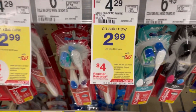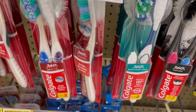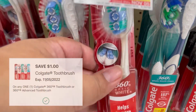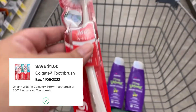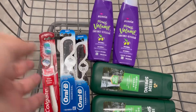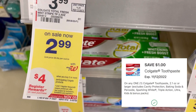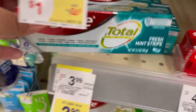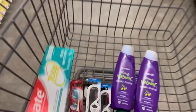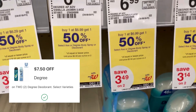This next deal is on select Colgate products on sale for $2.99. When you buy two you get back a $4 register reward. I'm grabbing one Colgate toothbrush with a $1 digital coupon and pairing it with one Colgate toothpaste that also has a $1 digital coupon. After those two coupons I'm left to pay $3.98, but I'm getting back that $4 reward making both items completely free.